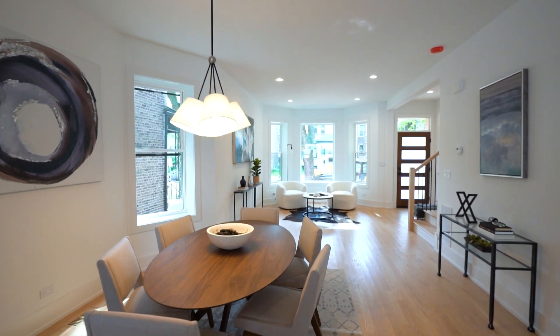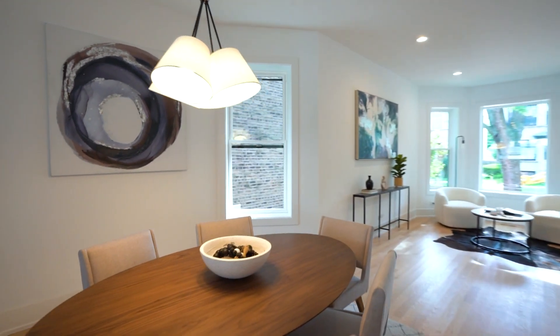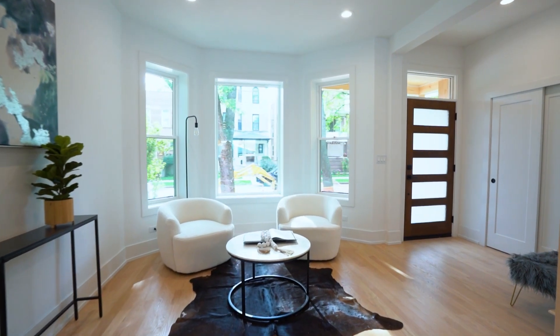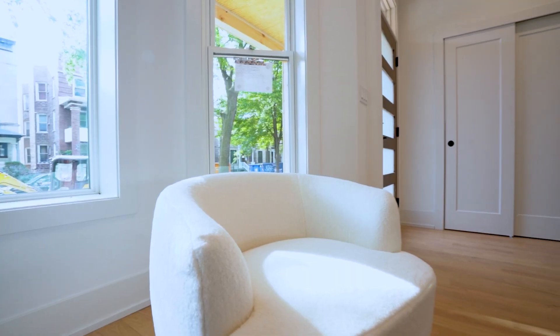As soon as you walk in, you're welcomed by the dining room and seating areas. It gives you a lot of natural light from the side windows and the front panel windows as well. A lot of space for you to entertain, have family — however it is that you decide you want to live your lifestyle.